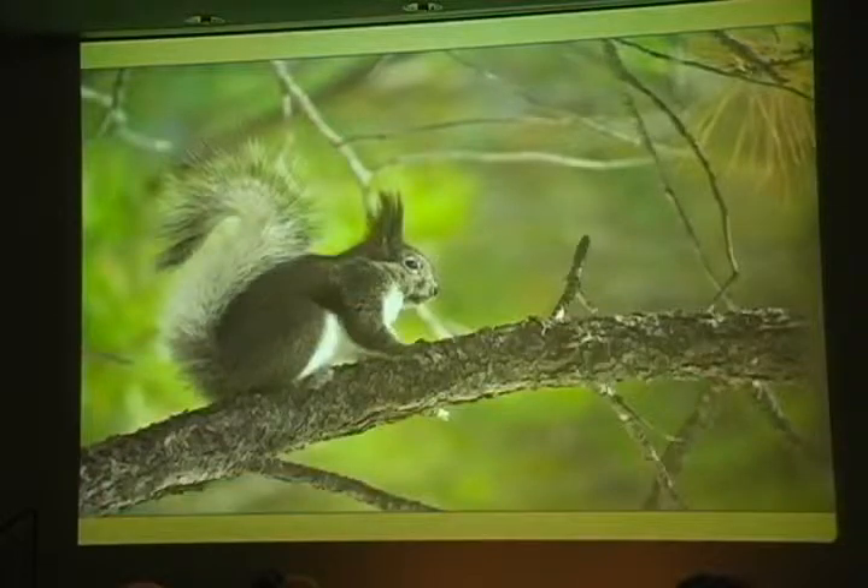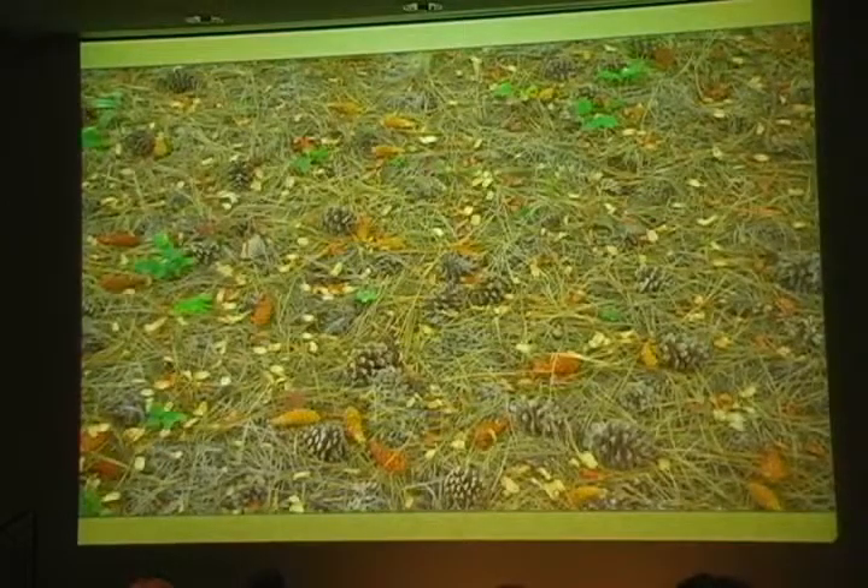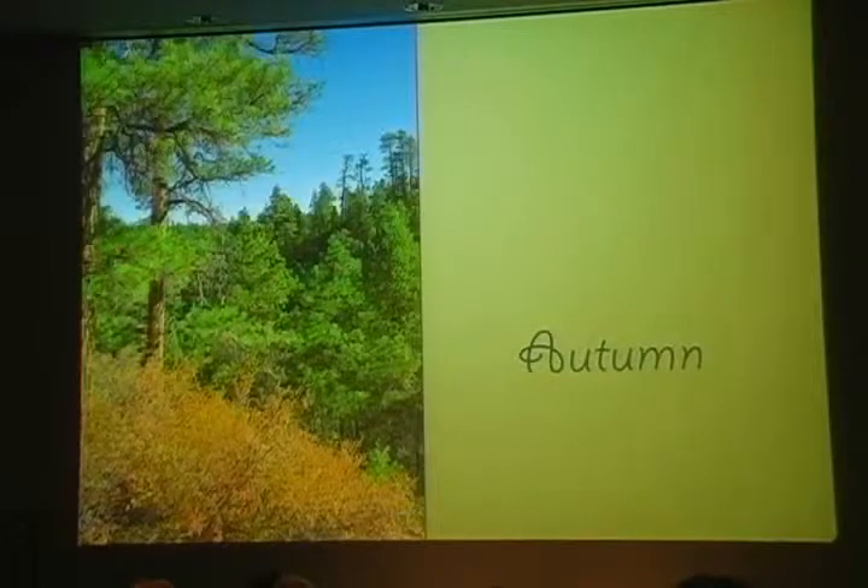It's a nice time of year for the Abert's squirrels. This is the best season for truffles, and the seeds in the pine cones are ripening. Before long it's autumn, with its mild days and lengthening nights.